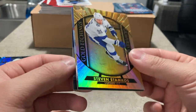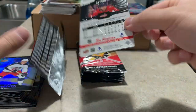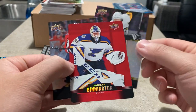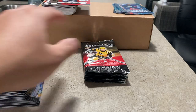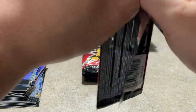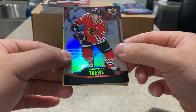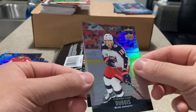Stamkos gold etchings and Zach Werenski. Evgeny Malkin red die cut, Ovechkin, and a red die cut of Jordan Binnington — see if he gets a bounce-back year. Ryan O'Reilly, Jonathan Toews; gold etchings of Ryan O'Reilly; Pierre-Luc Dubois.